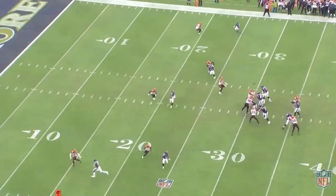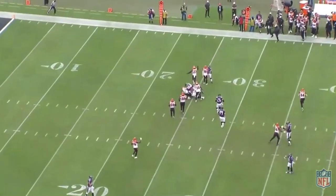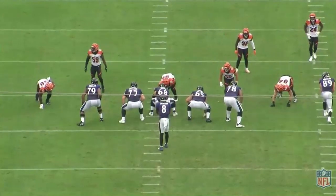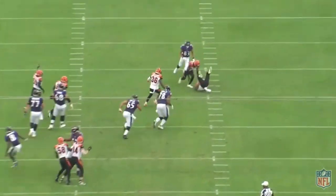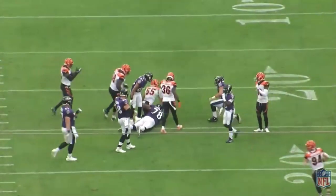The Bengals defense was impressive against the Ravens the last time around. It's going to be interesting to see how the Ravens adjust offensively now that they know what the Bengals want to do to stop them, and how Bengals defensive coordinator Lou Anarumo will counter those adjustments.